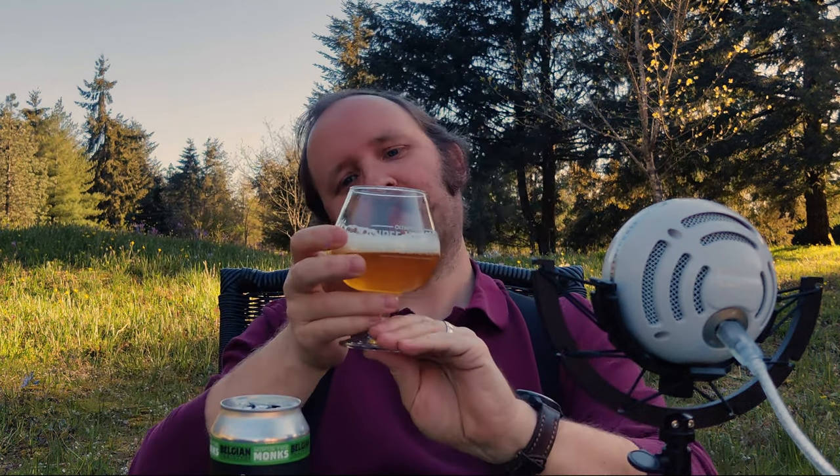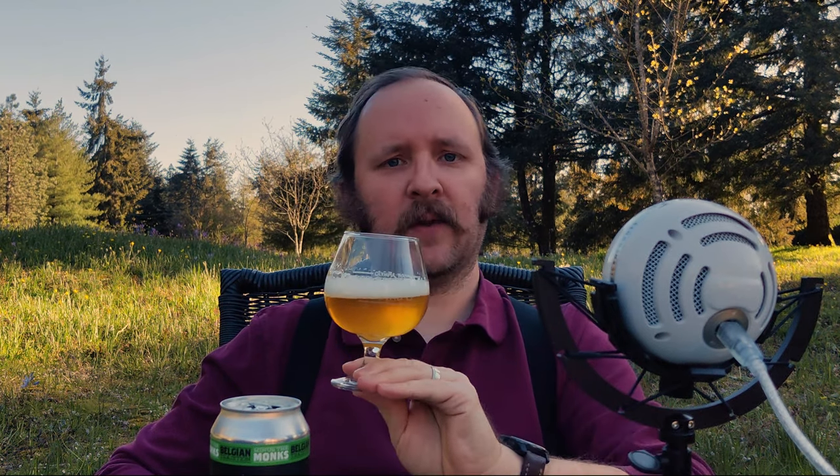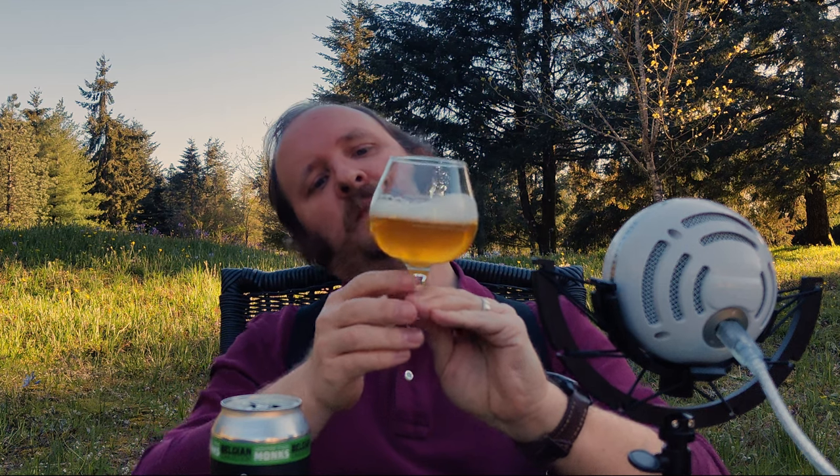Beautiful aromas coming off that. Just so you can get a good picture of the can. Hey, welcome to another episode of Chewing the Brew. I'm Matthew, and look at that head — it's happy to see me. Beautiful, white, rocky, as they say. I don't think I've used that term in a few months. That means the bubbles are of various shapes, which usually speaks to the craftness of the brewing process. The head's going away relatively quickly.